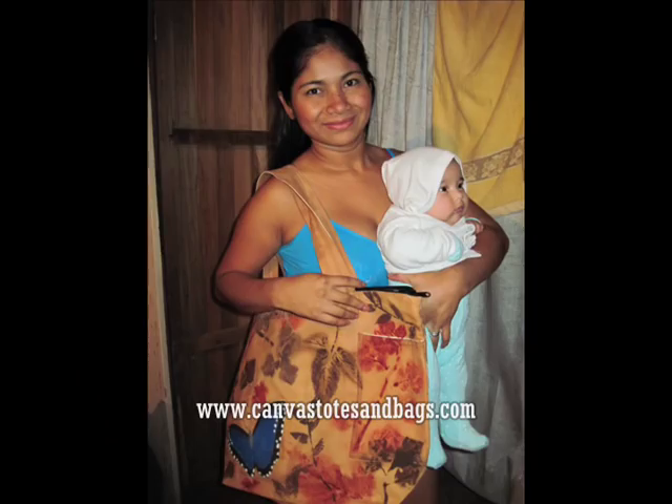And this Canvas Tote, it can carry it. It's a great alternative for your diaper bag.